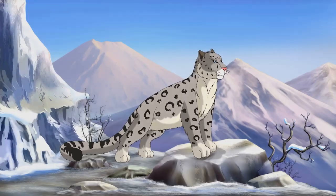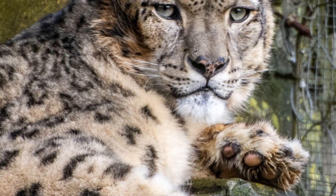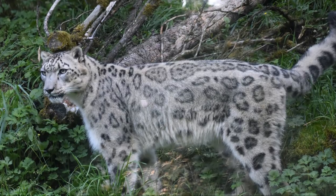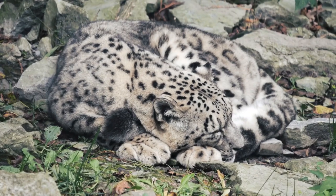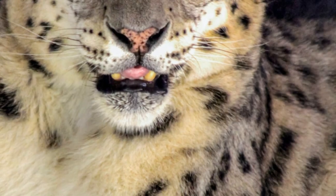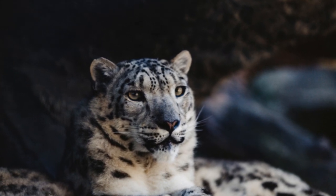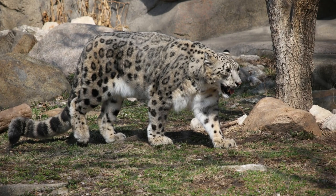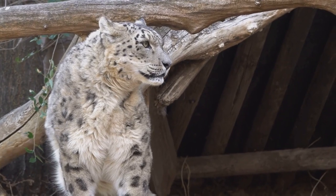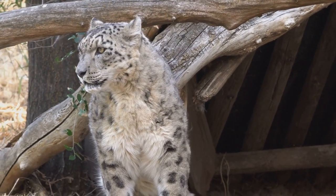Now we're heading to the high peaks of the Himalayas to meet a creature as elusive as it is majestic — the snow leopard. This big cat is a true phantom of the mountains, a master of blending in with the rocky, snowy terrain. The snow leopard's secret weapon is its coat — thick, luxurious fur patterned with large dark rosettes that break up its outline against the snow and rocks.